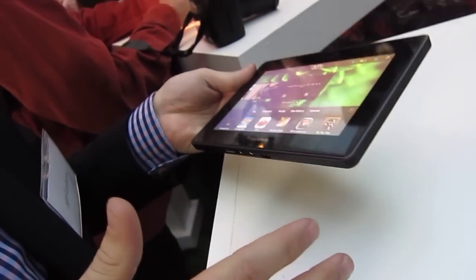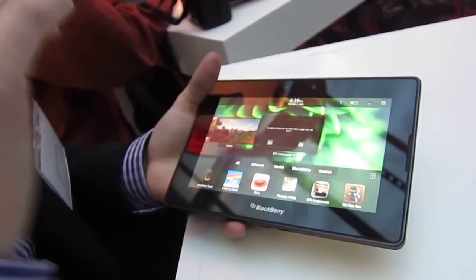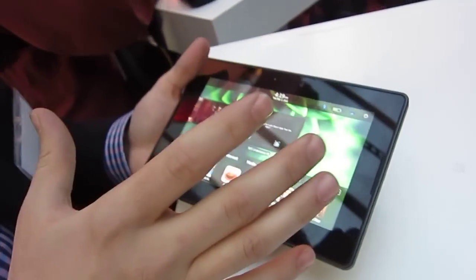Both shoot full 1080p HD video. On the bottom you've got micro HDMI out, so you can even project your content in full 1080p HD onto an external display.